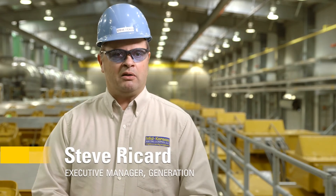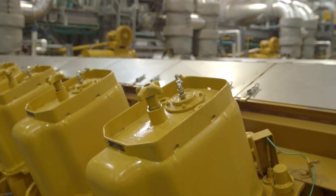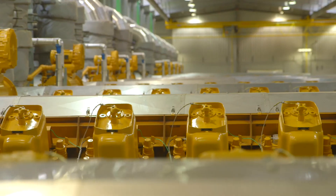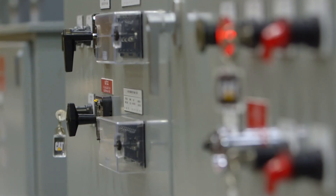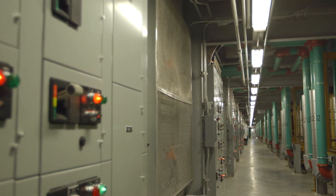Being able to see this facility come from the ground up — the iron in the ground, the equipment coming into the hall, the whole project coming together — and to hear the first engine turn over and run was a great satisfaction. The preliminary information is extremely encouraging; we believe these engines will be competitive with some of the best available in the marketplace, and we have every confidence that the facility will be performing as designed and that Caterpillar will be there for us for decades to come.